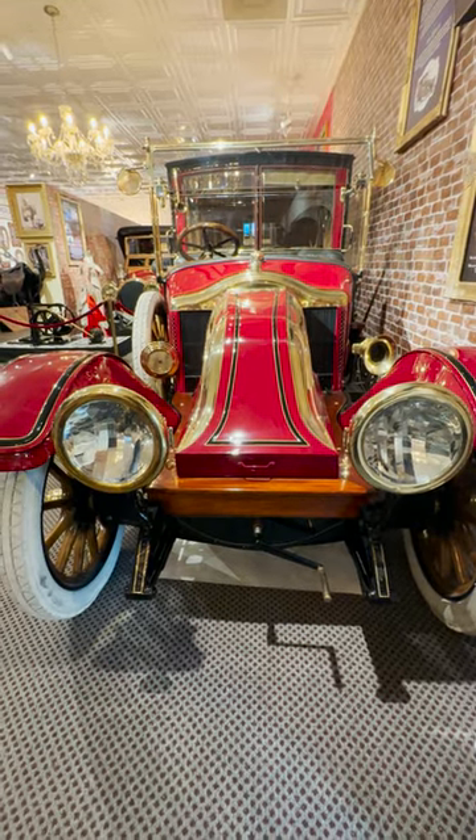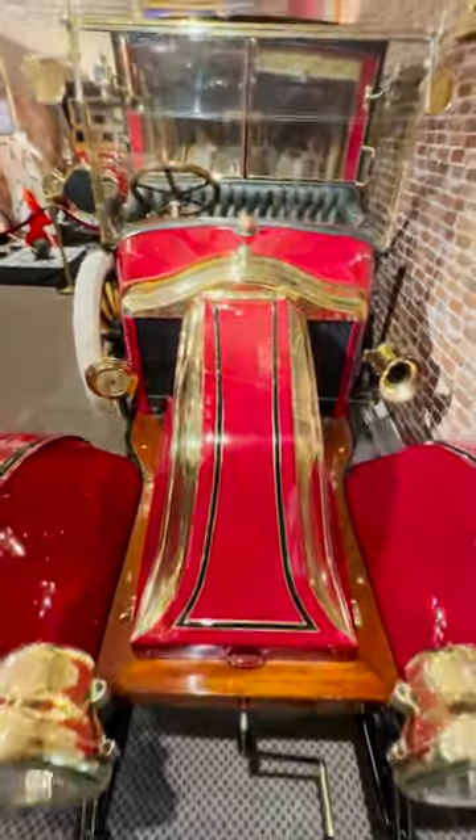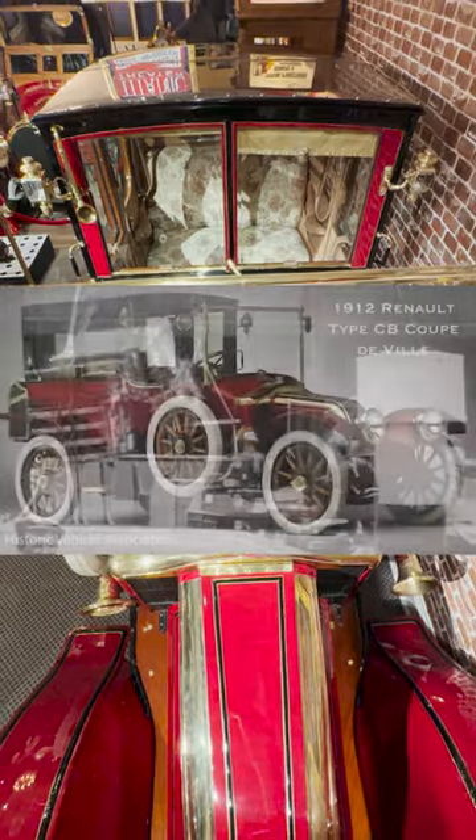The truth is, the car that they found did actually exist on the Titanic and was one of the most expensive pieces on the entire ship, but was listed in the ship's manifest as 'one case auto,' which means it was probably not assembled and just in a crate.